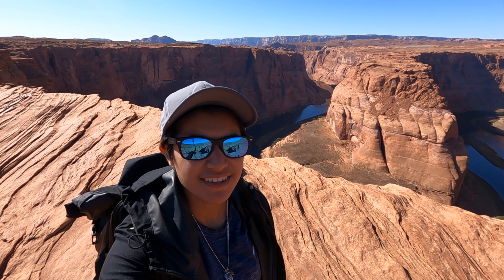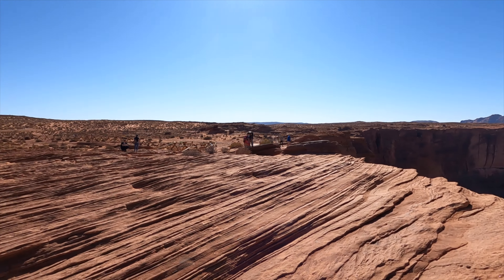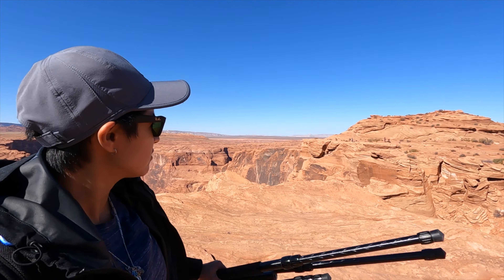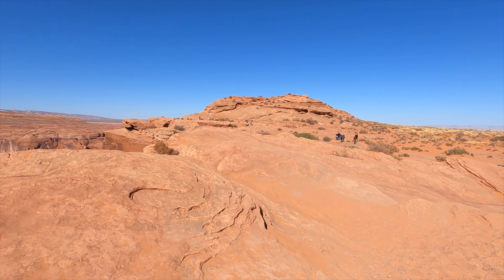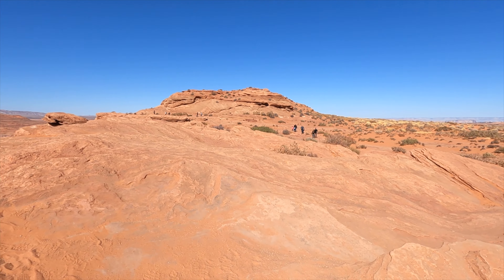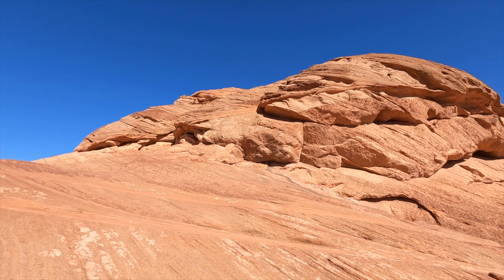I made it! I was taking pictures on that side where everybody is, but I think I want to go on top of that — let's go. I'm gonna try to hike and climb all the way up.